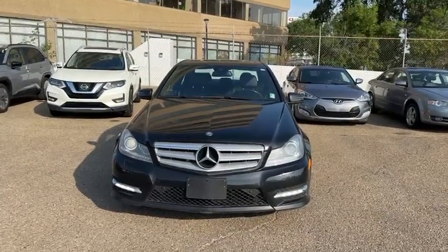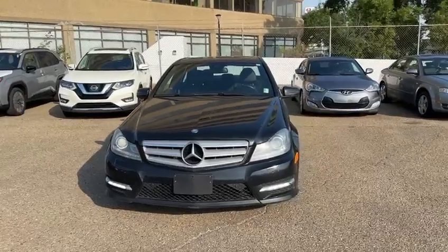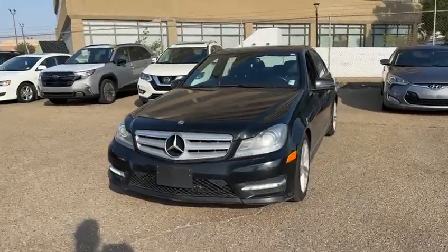Good morning, this is Joseph here with Rally Subaru. Here I have the 2013 Mercedes C300. It's in fantastic shape.